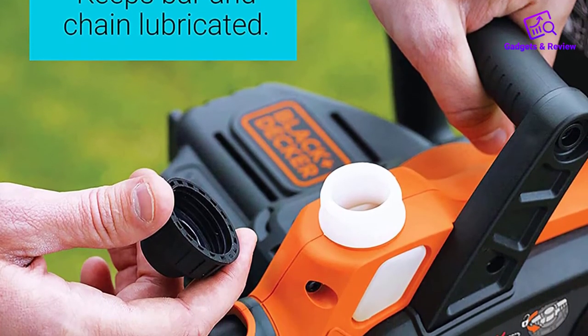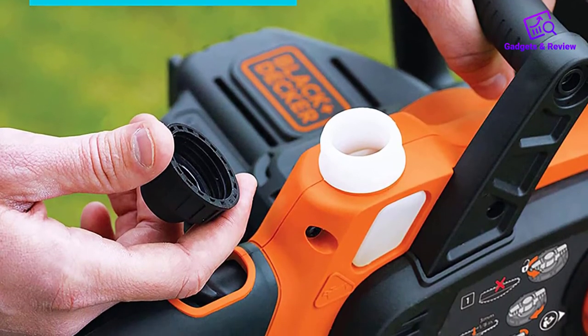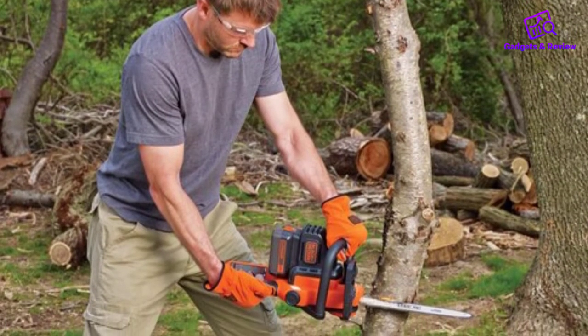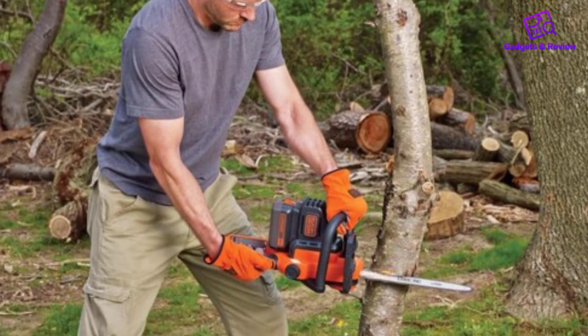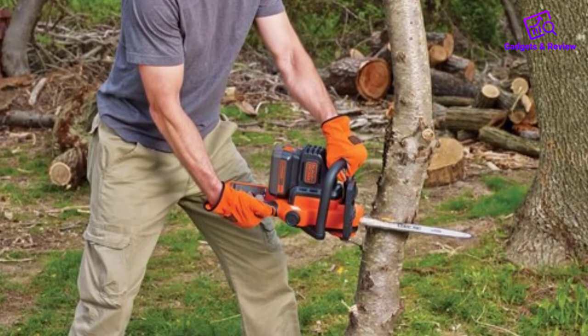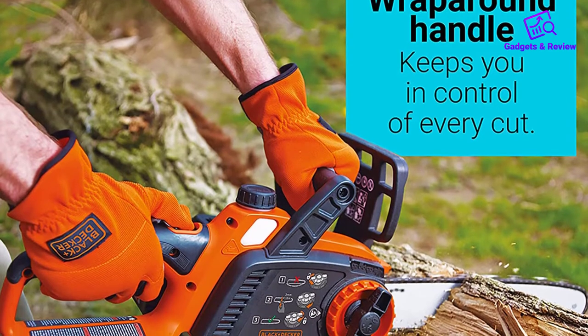Like the previous model, you still have to oil this one, which is a bit of a pain for an electric model. The batteries for this unit are very expensive, so if you want to get enough that you can switch them out and keep cutting, expect to spend a lot of money. Overall, this is a good chainsaw if you have a lot of lightweight work to do that won't take much time.